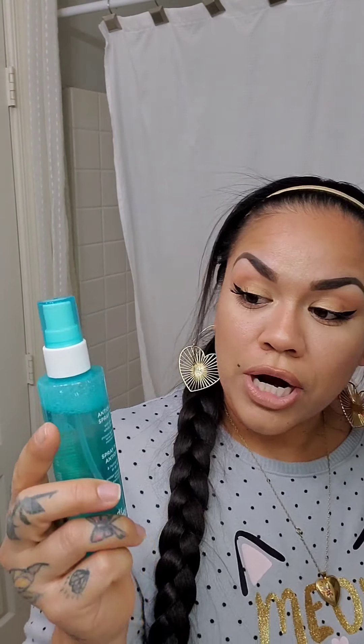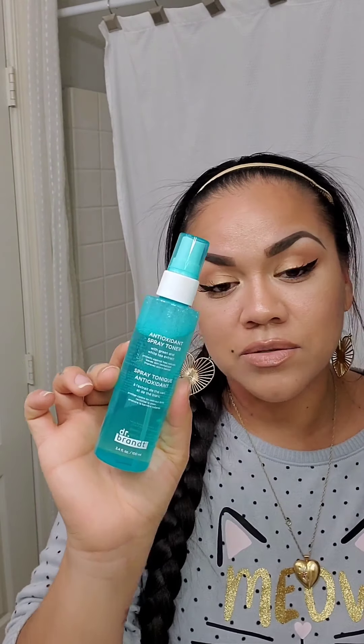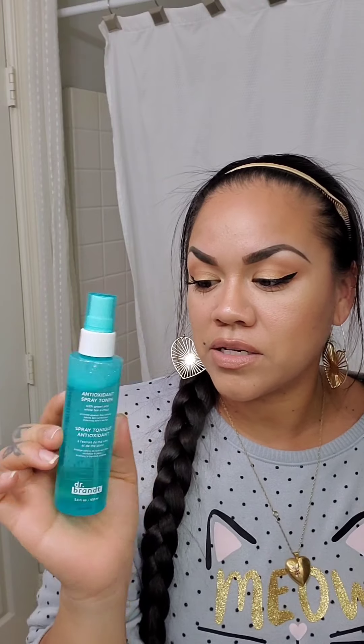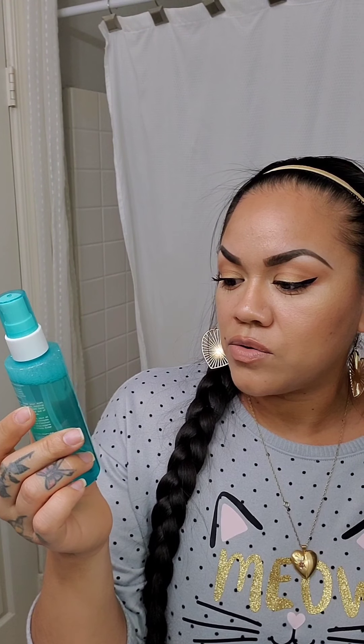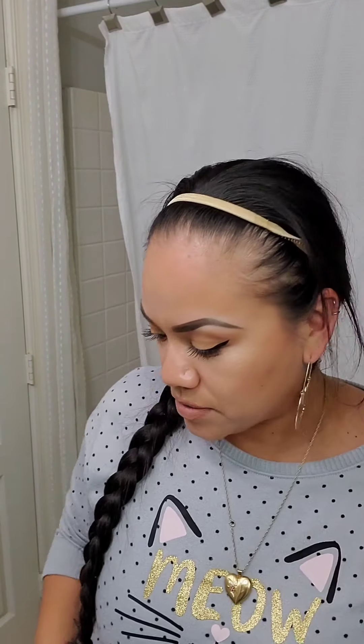I really like this one — it's the Antioxidant Spray Toner by Dr. Brandt. It actually came recently in BoxyCharm. You put it on after you wash your face — in the morning after cleansing, and again before bed. It feels really refreshing and it feels like it's shrinking your pores. I like that a lot.